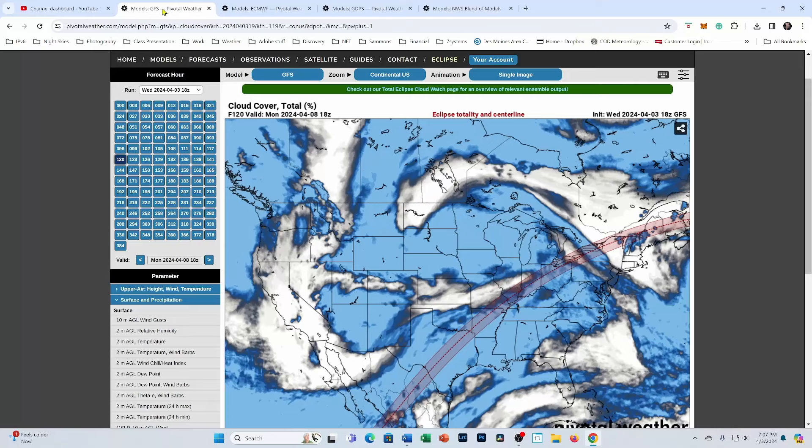Hi folks, Willard Sharp here with Willard Sharp Photography with another video on the upcoming eclipse. We are now five days out from the eclipse as of the making of this video, which is the evening of April the 3rd. We're going to talk a little bit about what the cloud cover forecast is looking like and a few other things.